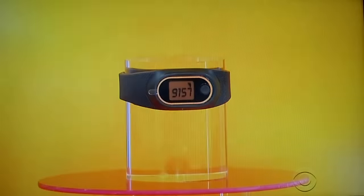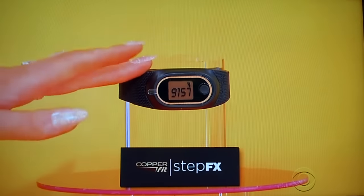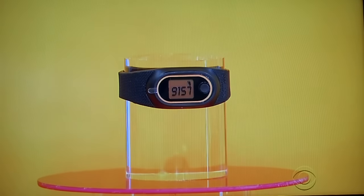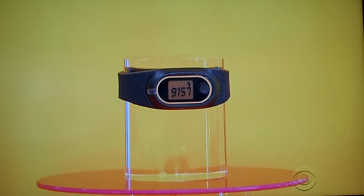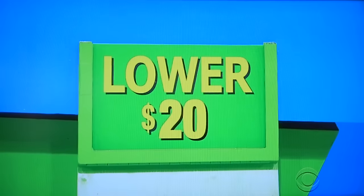Next one, please. Now you can track steps, distance, and calories burned with the new ComperFit Step FX Activity Tracker. It's like having a personal trainer on your wrist — no complicated setup, apps, smartphone, or software required. Activity Tracker, $50. Is the actual retail price higher or lower? Higher, Drew. Higher she says — it is lower. It's 20 bucks.